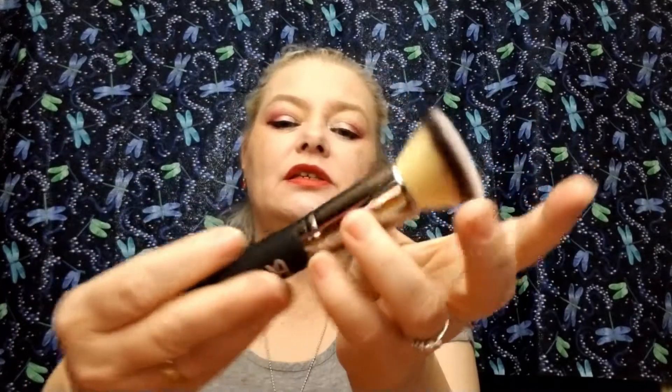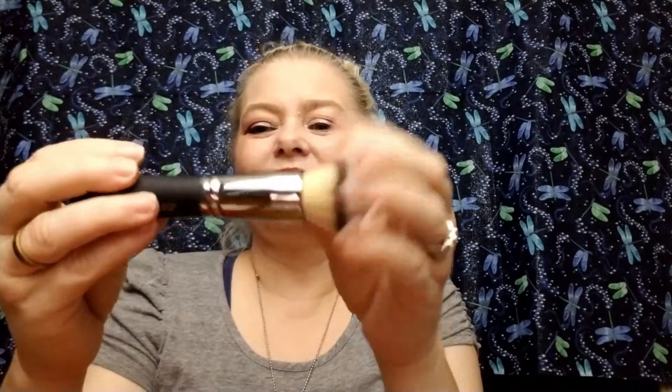Very nice brush! It says 'Heavenly Luxe' on the back. It's almost as nice as my Morphe brushes — comparable to my Morphe's, and I really like my Morphe's. This is the number six flat top buffing foundation brush. I would not be afraid to try that one.